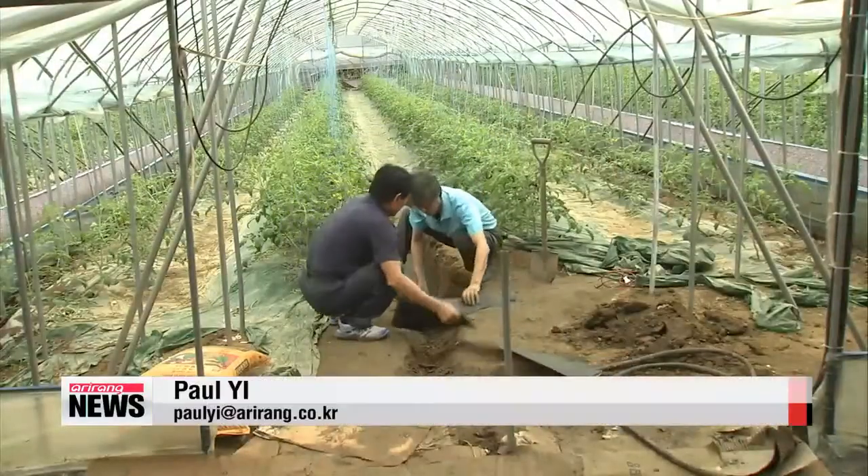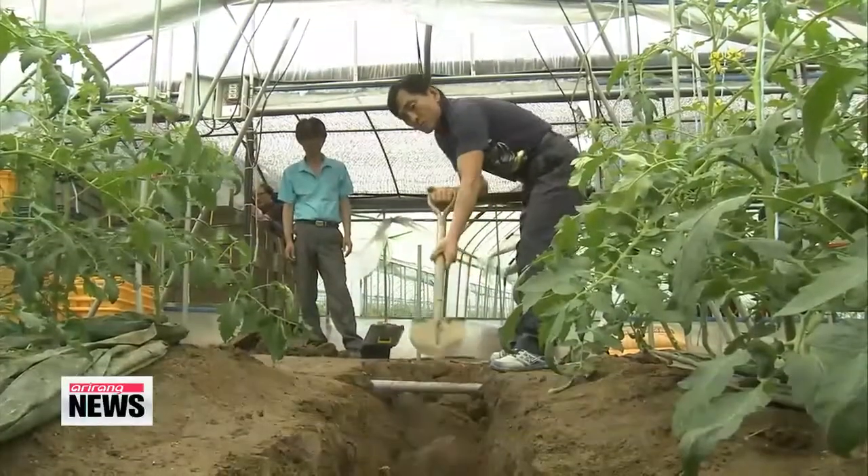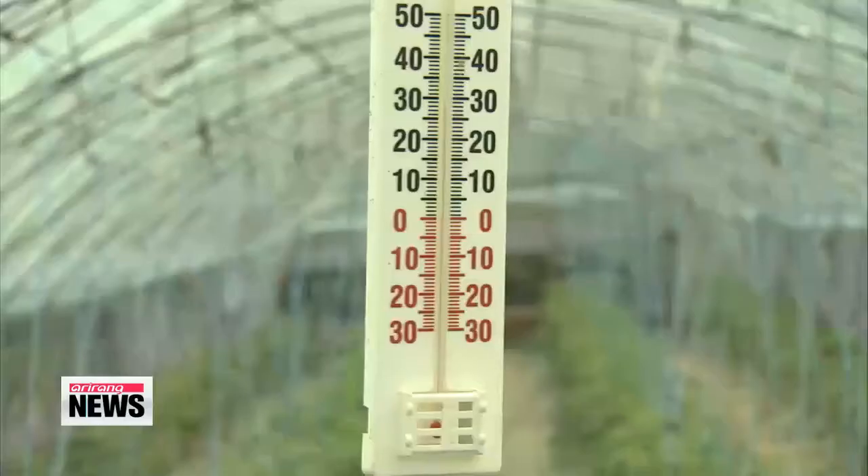With high oil prices in the country, many farmers hope this low-energy device will take some of the sting out of Korea's harsh winter months. Paul Yi, Arirang News.